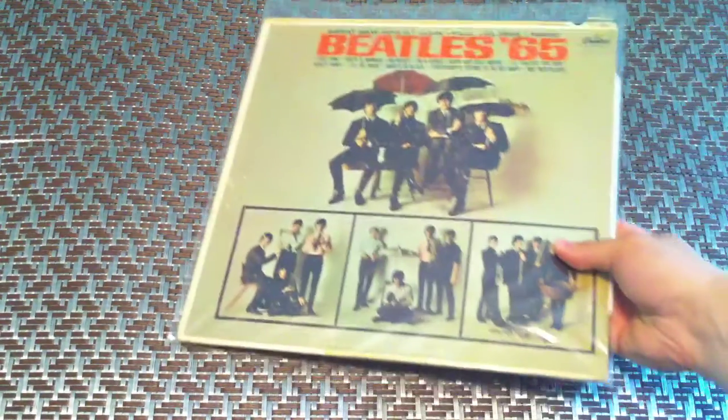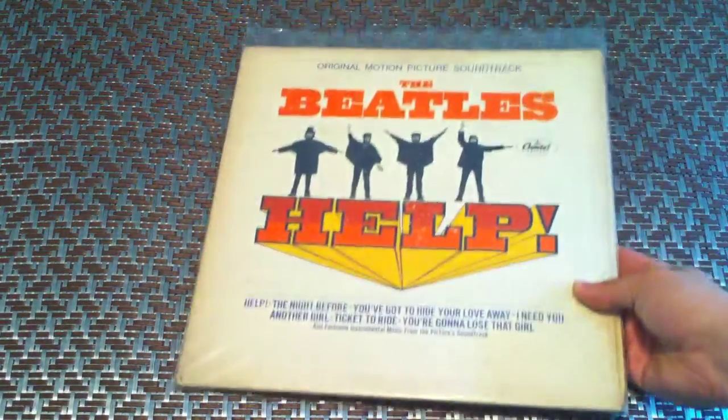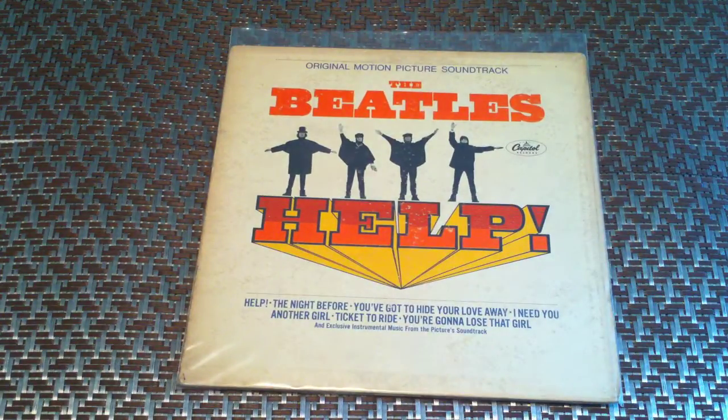Hard Day's Night, United Artists, first press, it is mono. Beatles '65, Capitol, it is mono. Help, Capitol release, mono as well. Rubber Soul, mono.